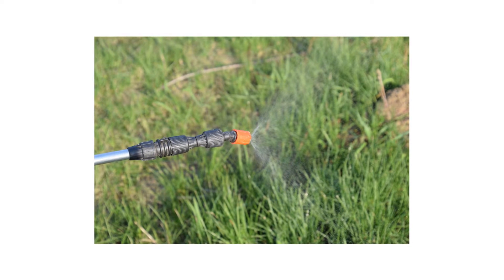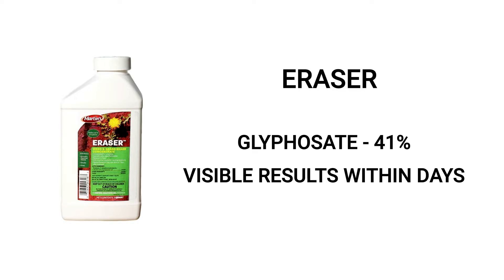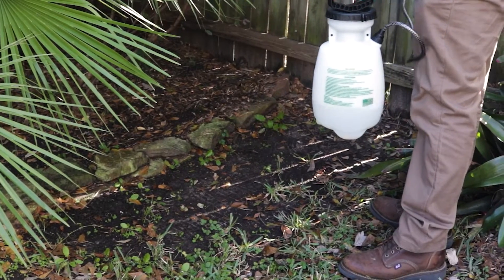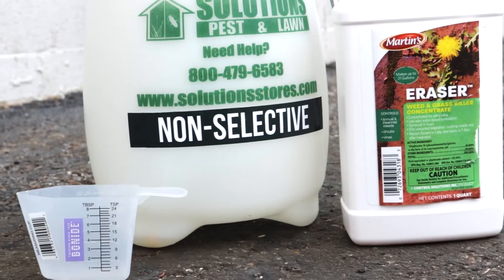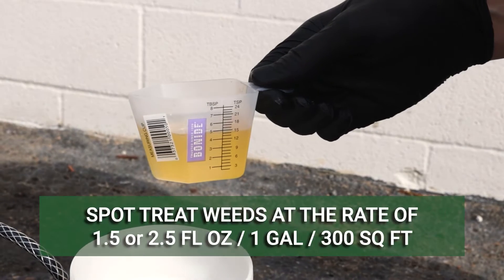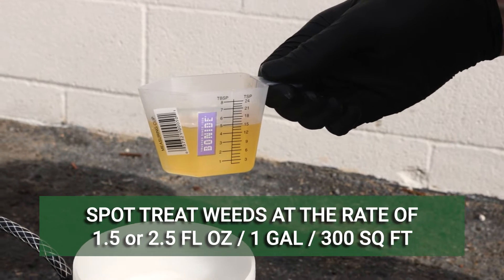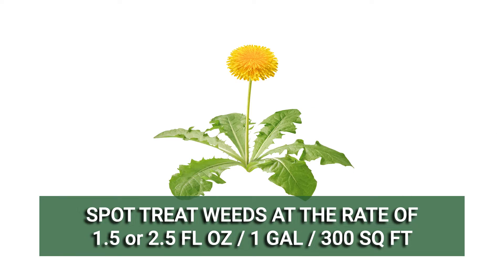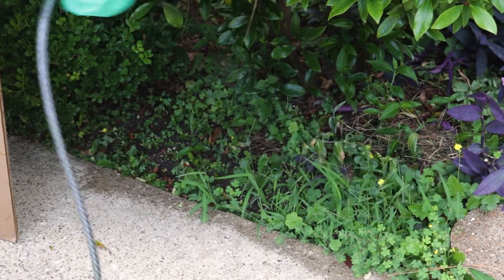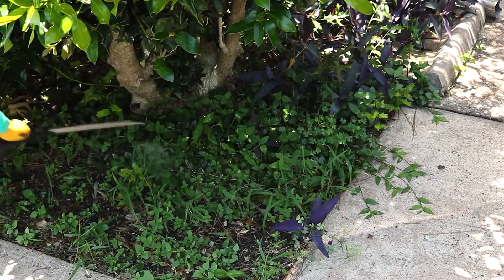We recommend Eraser. Eraser contains the active ingredient glyphosate, so it will quickly kill any plant it is applied to. This product is often used to control weeds in cement cracks and crevices, but it can also be used to get rid of weeds in garden beds. We suggest you mix and apply Eraser in a handheld pump sprayer marked non-selective to spot treat. Mix the labeled rate of 1.5 fluid ounces of product in one gallon of water to treat 300 square feet. For tougher weeds, you can use 2.5 fluid ounces. Spray the leaf surfaces of any weeds you've spotted, applying with a fan spray setting for the best coverage.